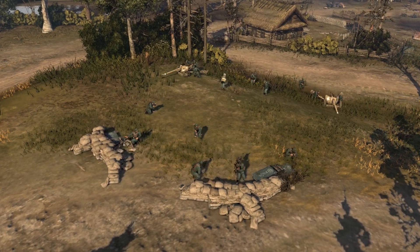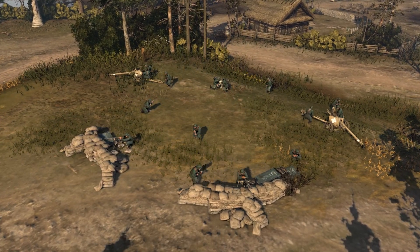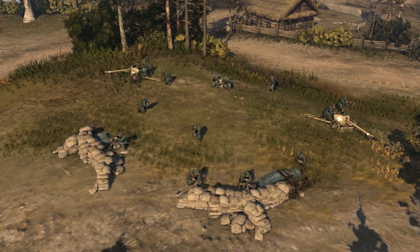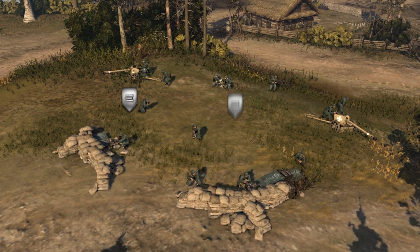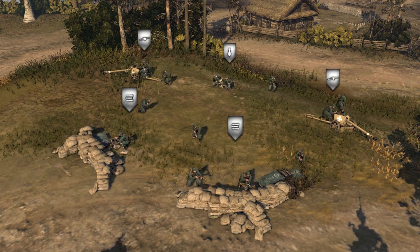Combined arms is about finding versatile sets of weapons that work well in attack or defense against a variety of threats. Combined arms tactics are usually built around two to three different types of anti-infantry or anti-tank weapons.